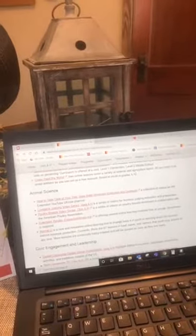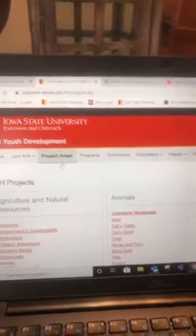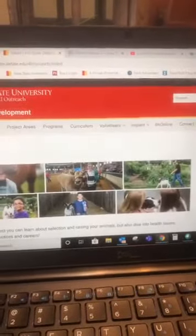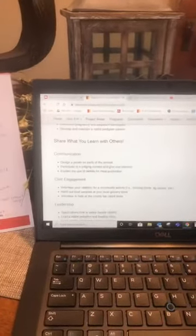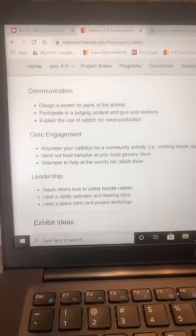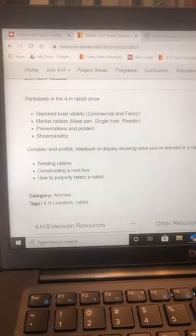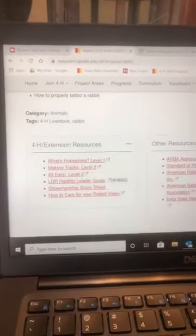You can also go up to the tab at the top of the Iowa 4-H website, click project areas, and that will bring up all your project areas. Click on the species of your choice — let's go to rabbits — and that will bring up Iowa 4-H's resources for rabbits. It gives you ideas on project learning, ways to bring communication into the rabbit project area, civic engagement, leadership, exhibit ideas beyond just bringing a rabbit to the fair, and all different types of resources.